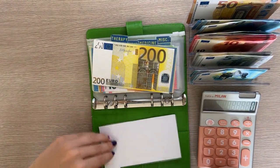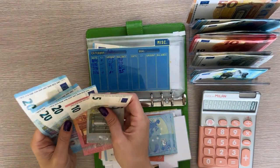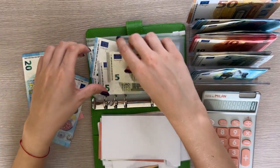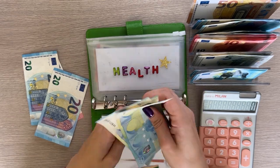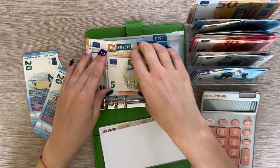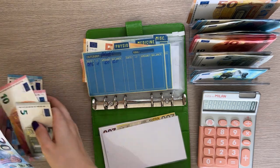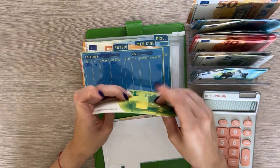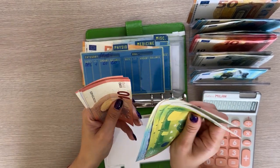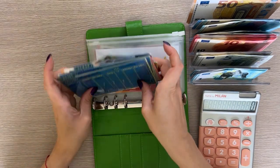I've decided to put 25 into miscellaneous, which will bring miscellaneous to 50. The rest — 50 — I will put into therapy. Therapy now has 435 euros total, which is great.